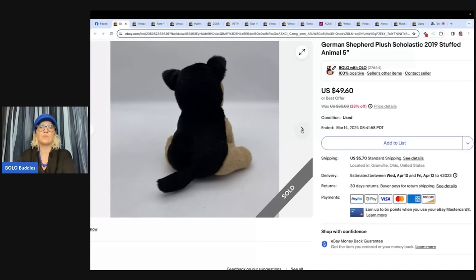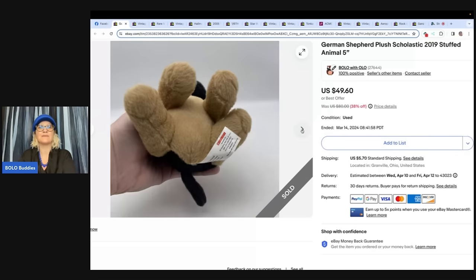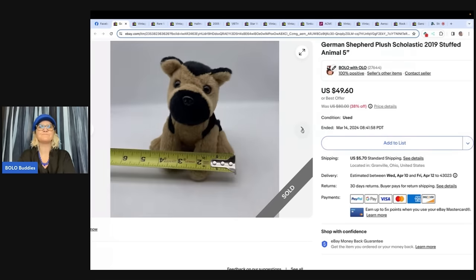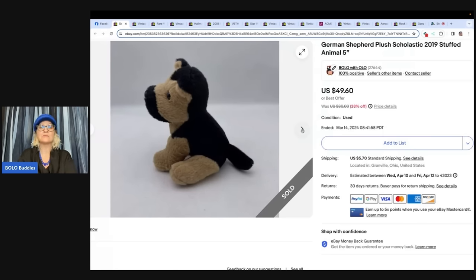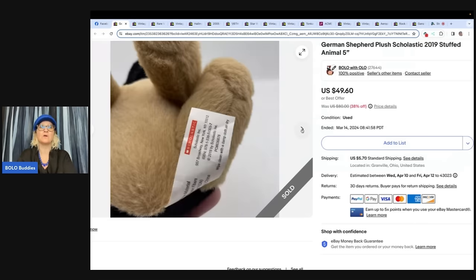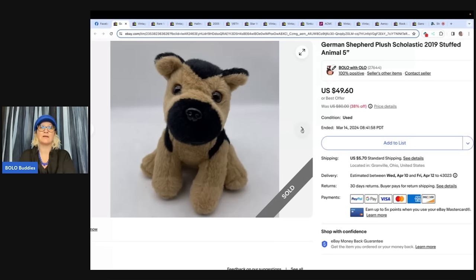Less than a dollar at the Goodwill Bins flipped for $49.60 — it's probably something that came with a book at a book fair since it's Scholastic. Be on the lookout for the unexpected. I also sold a Bob Evans plush — inexpensive, but somebody was looking for it, I priced it high, and it sold. You just never know with plush — you've got to look it up. In another video, a community member shared a cheap unexpected brand that sold for over $100.